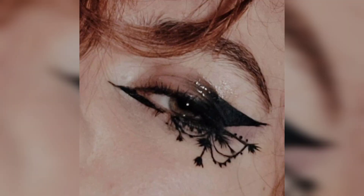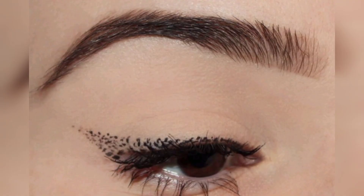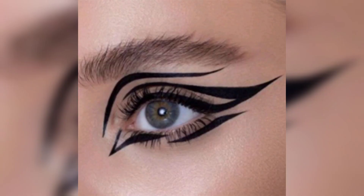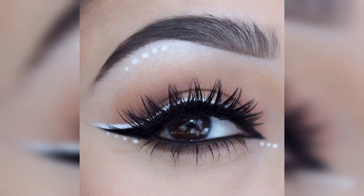Using a white or flesh-toned eyeliner on the inner waterline can instantly brighten the eyes and help diminish the look of redness. Applying eyeliner here is an excellent trick for anyone who overslept or had a late night and needs to look awake as soon as possible.